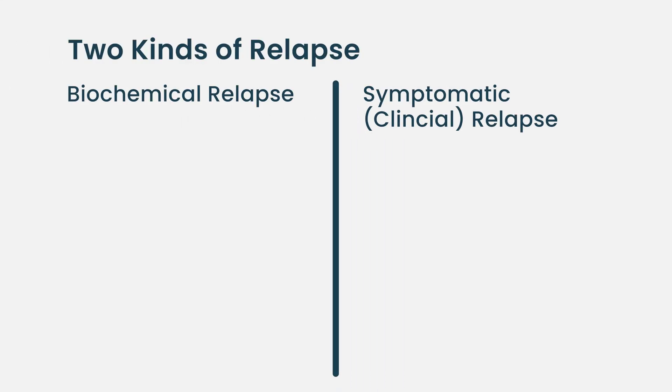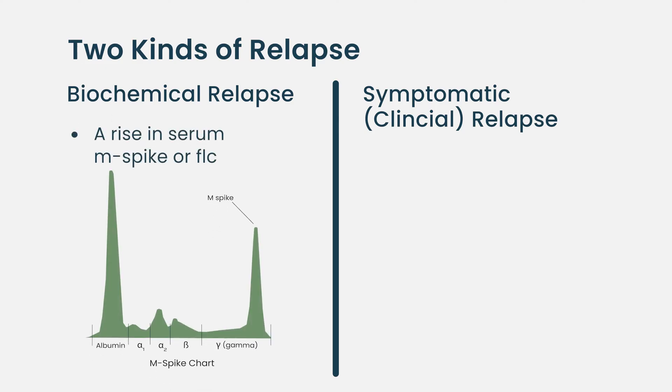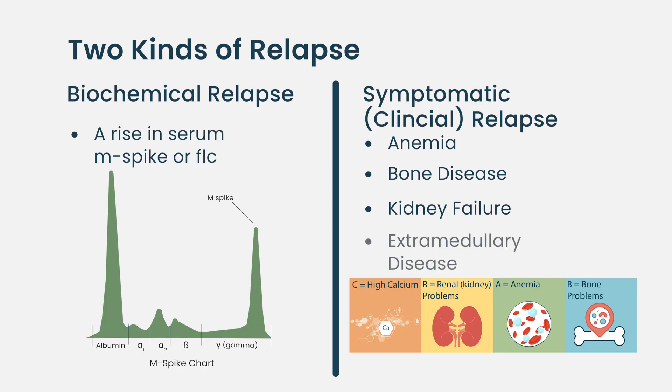There are two kinds of relapse: biochemical relapse and symptomatic relapse. With biochemical relapse, the myeloma protein is going up and the light chain is going up. With symptomatic relapse, you have anemia, bone disease, kidney failure, or extramedullary disease — the tumor growing outside the bone marrow, forming little tumors. That is different from biochemical relapse.